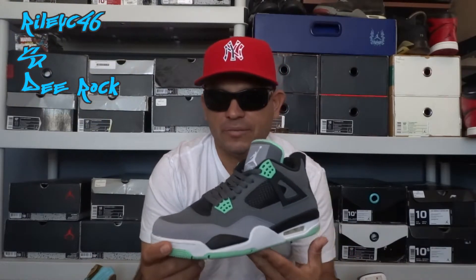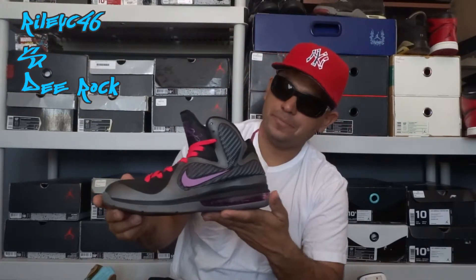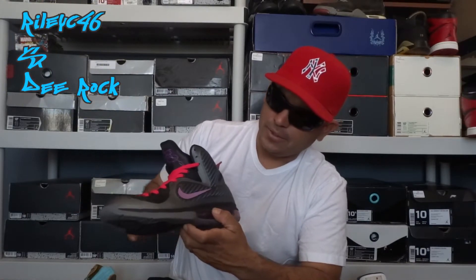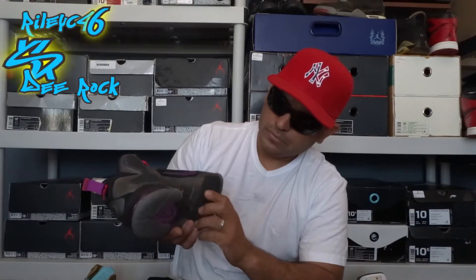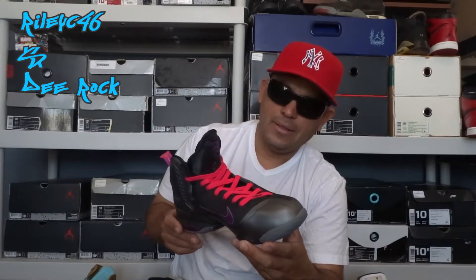Number 9 is another LeBron silhouette — the LeBron 9 Miami Nights. Definitely another hot shoe. When this shoe dropped, those things were bananas — everybody wanted to get them off the shelves real quick. I got my hands on it, real nice. I wear this every summer and I get a lot of compliments and a lot of head turns.